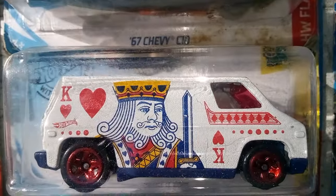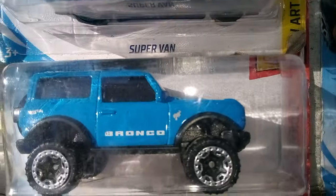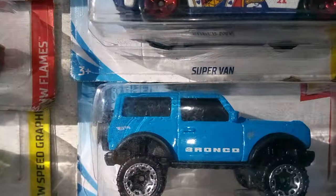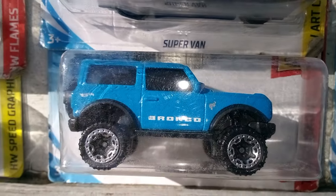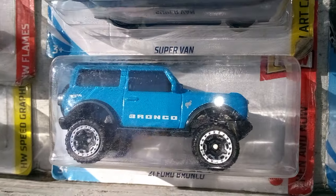We got the King. And I got the Queen too — we'll see it when we get to it. Got a Bronco — it'll either be a wheel donor or I'll save it as is.